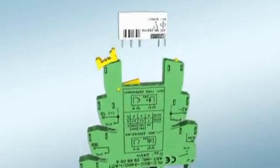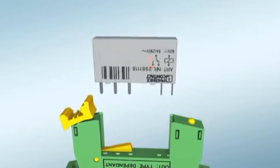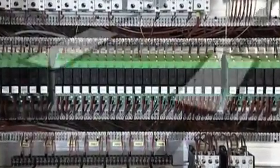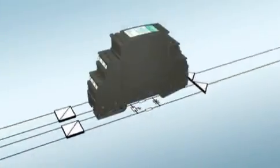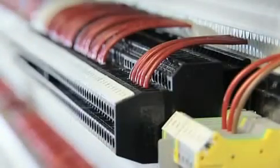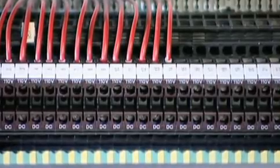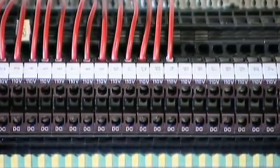Even the universal relay modules from the PLC series — consisting of a basic terminal block and a pluggable miniature power relay or a wear-free solid-state relay — meet the strictest industrial requirements. Phoenix Contact's complete product range is rounded off by the pluggable PlugTRAB PT surge protection and the modular terminal blocks with integrated surge protection.